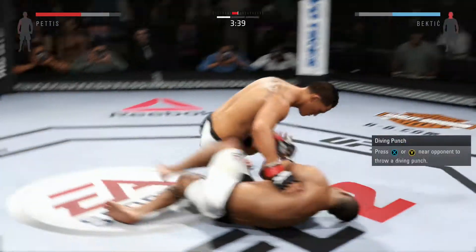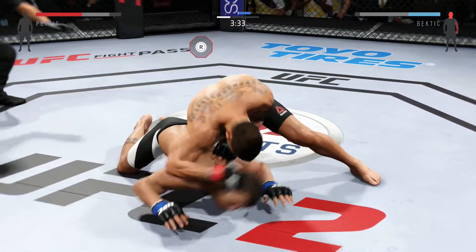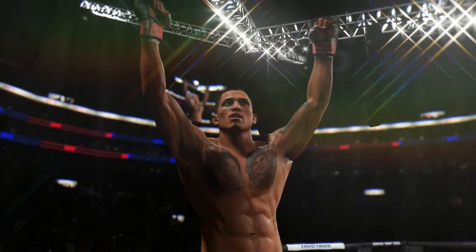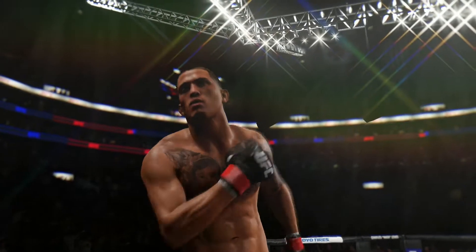High kick. Oh! He dives into a huge haymaker. That's it! Unbelievable! Big shots landed and he gets the TKO early in the first round.